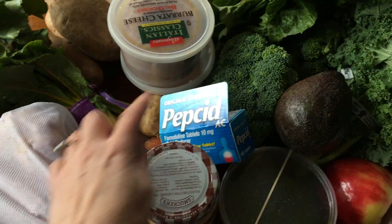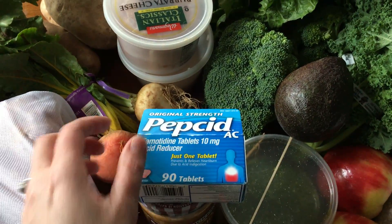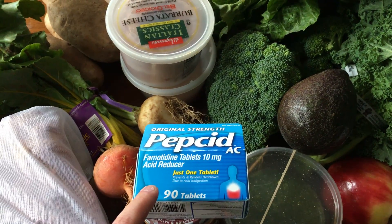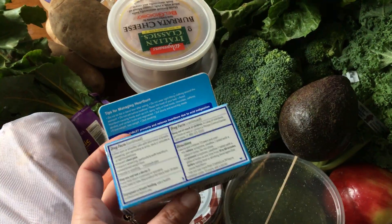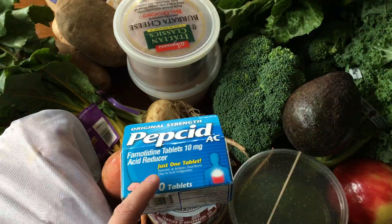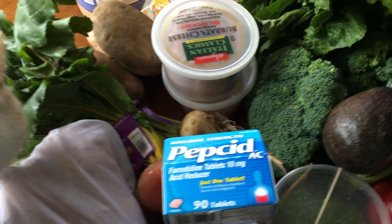Organic beets. Pepcid — this is for our cat Tom. I opted to get the bigger container that has plastic but can be recycled, as opposed to the smaller container which comes in the little plastic bubbles that cannot be recycled. Perfect.